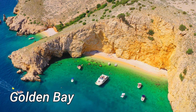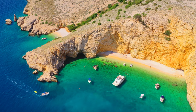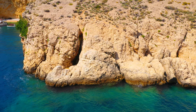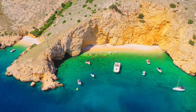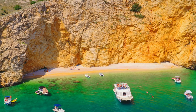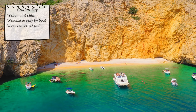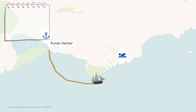Golden Bay is a remarkable place, renowned as one of the most beautiful beaches on the island of Krk. This beach is unique for its clear sea and the cliff range that surrounds it. The cliffs have a distinct yellow tint that gives the impression of gold, hence the name Golden Bay. This beach is not the easiest to access — the only way to reach this secluded paradise is by boat, which you can embark on from a nearby harbour such as the Punat Harbour.